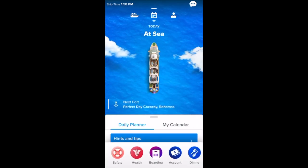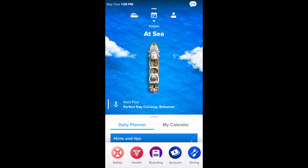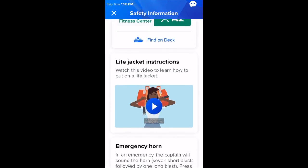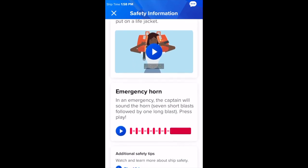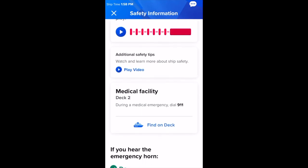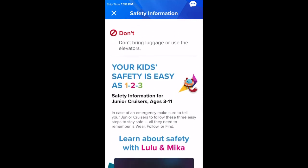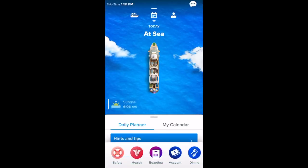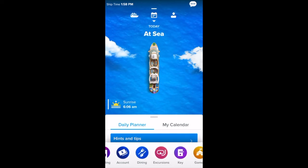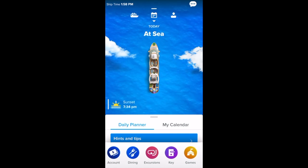Now I'm going to swipe right to this main page. You can see the safety section — you can actually go through and read it. You look at the life jacket, the emergency horn. This is what we're doing instead of the muster drill where you had to stand outside and wait. It's really easy to do. We did it before we got on the cruise ship, but then once on board we had to go find our muster drill station — make sure you find that right away or else you can't leave. Just show them that you did it and you're good to go.